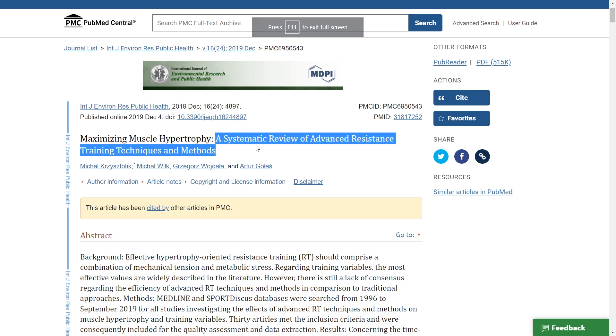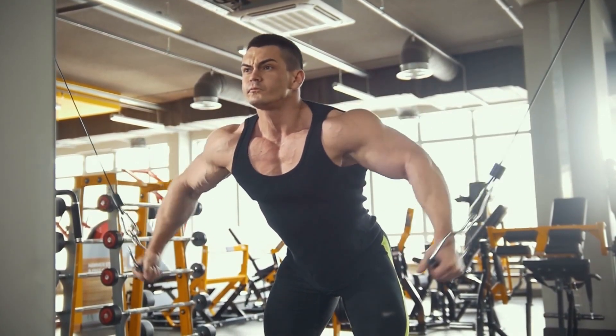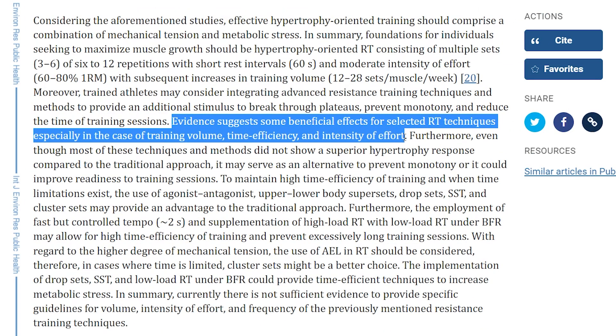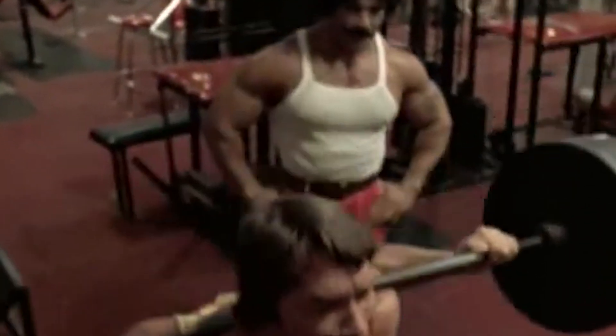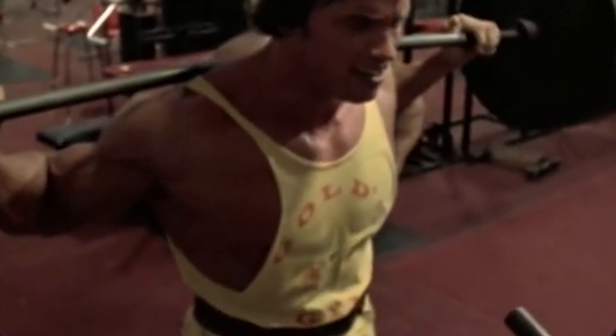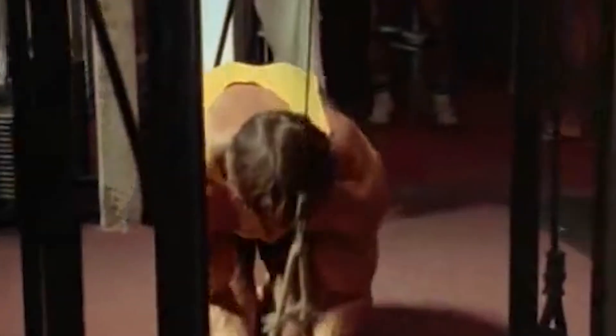There's actually scientific backing to this idea of shocking the muscle. A 2019 systematic review of advanced resistance training techniques found that overloading techniques like drop sets can provide some muscle-building benefits — but not necessarily for the reasons Arnold expects. The paper states that evidence suggests beneficial effects especially regarding training volume, time efficiency, and intensity of effort. Most techniques didn't show superior hypertrophy compared to traditional approaches, but they serve as an alternative to prevent monotony and improve readiness for training. Essentially, Arnold was performing higher training volume in less time, and the variety kept his training mentally engaging.